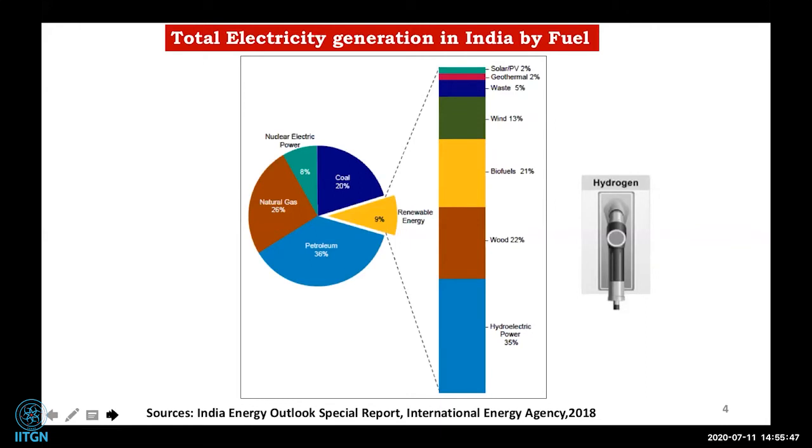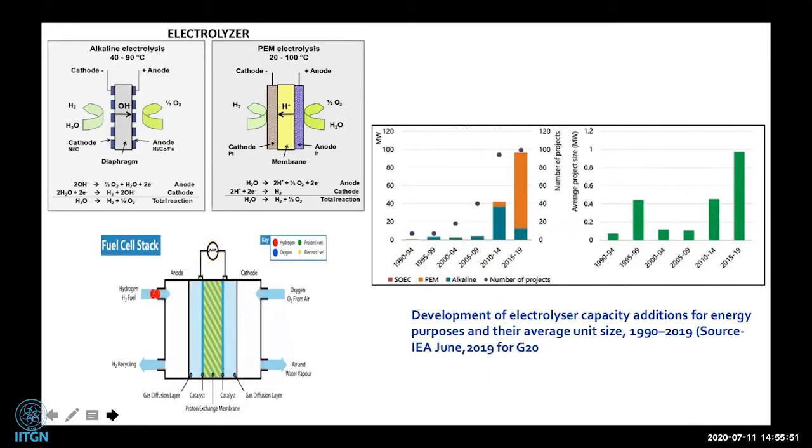Looking at hydrogen production in more detail — this is actually a course I taught last semester — hydrogen generation currently happens largely from fossil fuels through steam methane reforming (SMR). For sustainable, zero-carbon hydrogen generation, we should not be dependent on fossil fuels. Electrolyzers are one technique that helps generate hydrogen in a sustainable way.